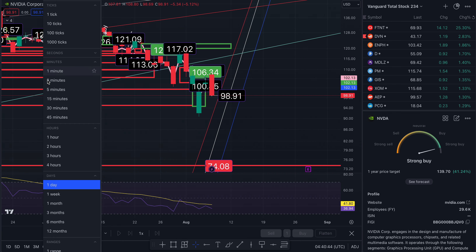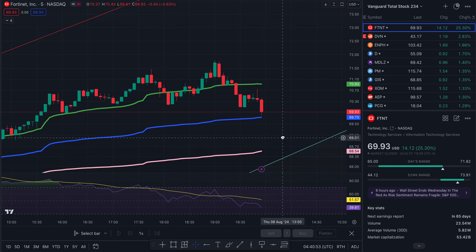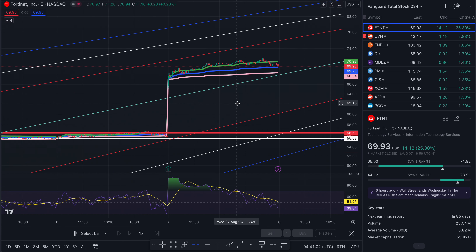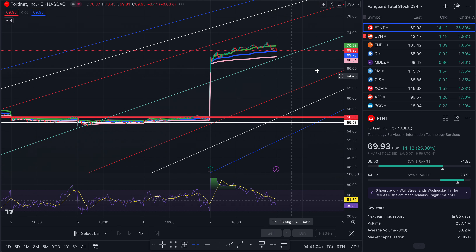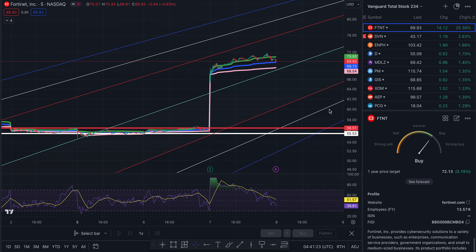The next ticker I want to go over is Fortinet, FTNT. It's been a very long time since I tracked this ticker. We are up 25%, so congratulations if you've made money off of this cybersecurity stock. The one-year price target is $72.13, which is only a 3% return from where we are. There are plenty of other trades that will make you more money, but it's still better than putting it in your Chase regular bank account.